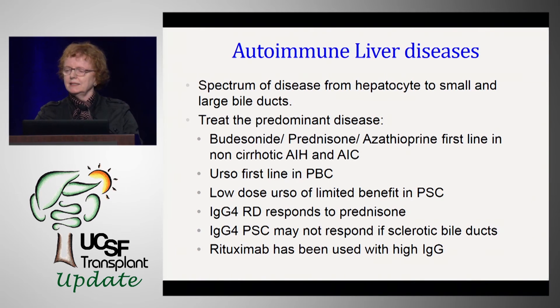The spectrum of disease goes from the hepatocyte to the small to the large bile duct. Treat the predominant disease: if cholestatic, use budesonide and azathioprine in non-cirrhotic autoimmune and autoimmune cholangiopathy, prednisone if cirrhotic. UDCA is first line in PBC and of limited benefit in PSC. IgG4-related diseases respond to prednisone, but PSC patients who are very sclerotic may not. We've all seen very inflammatory masses in the bile ducts melt away with prednisone, and there are reports of rituximab — anti-CD20, which obliterates B cells — doing the same. Worth keeping in mind if the patient isn't responding to steroids.